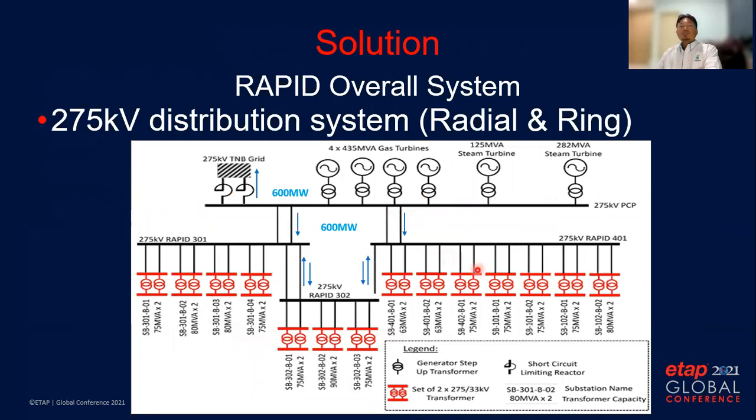This is the 275kV distribution system. During normal operation it will operate in a radial configuration, but during abnormal situations it can also be operated in a ring circuit to maintain the N+1 requirement. For that purpose, there is interconnection between RAPID 302 substation and RAPID 401 substation. The power plant has four numbers of 435 MVA gas turbine generators and two numbers of steam turbine generators rated at 125 MVA and 282 MVA, with about 600 megawatt exported to the grid and 600 megawatt utilized by RAPID load.